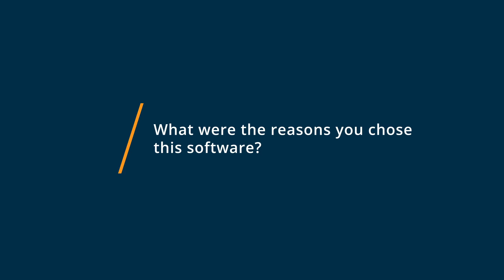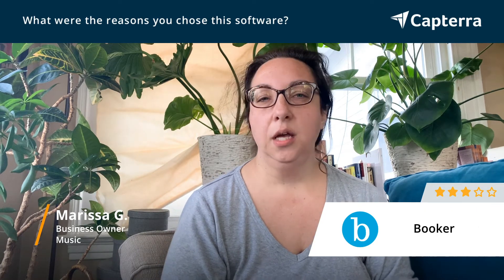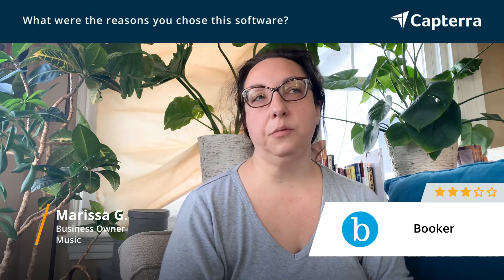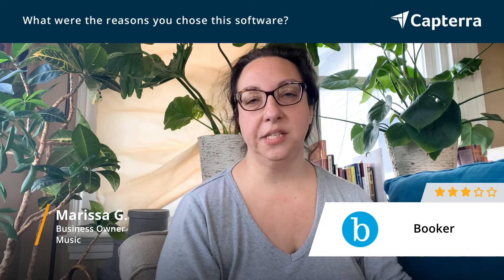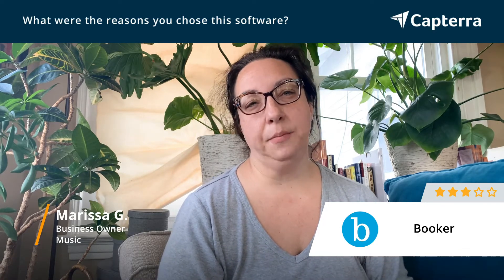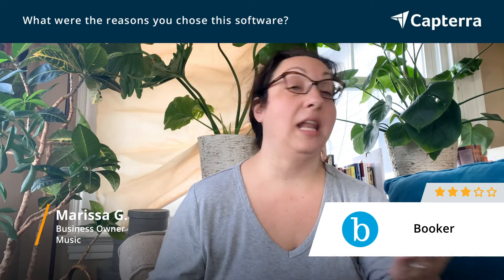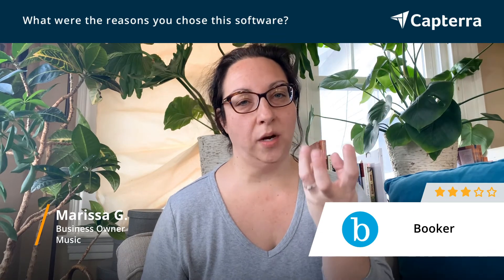Booker's got a lot of functionality. It has a lot of tools that we were able to use very efficiently. The main things that we really liked was the flexibility in adjusting people's schedules, being able to have classes, and be able to offer a lot of different things that were all integrated into one system.